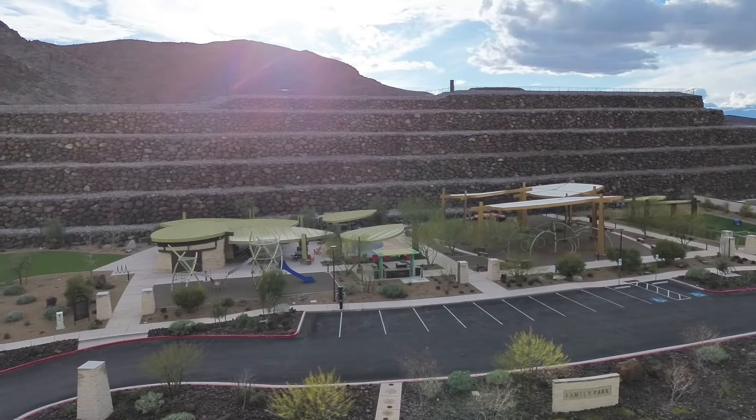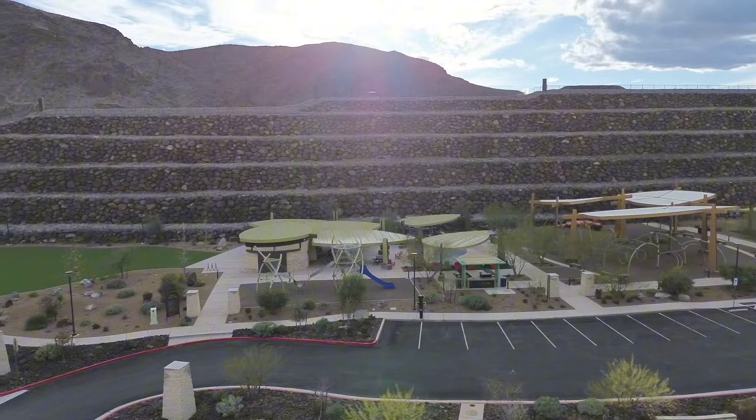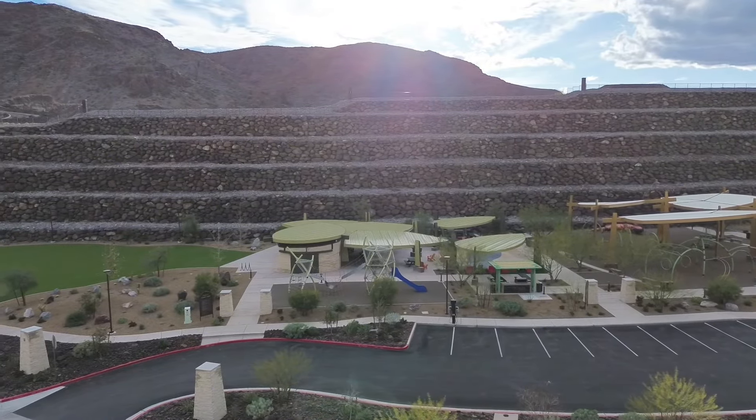In addition, residents will have access to the Eskaya Family Park, a two-acre space featuring play structures, lawn games, a putting green, a splash pad, and a dog park.